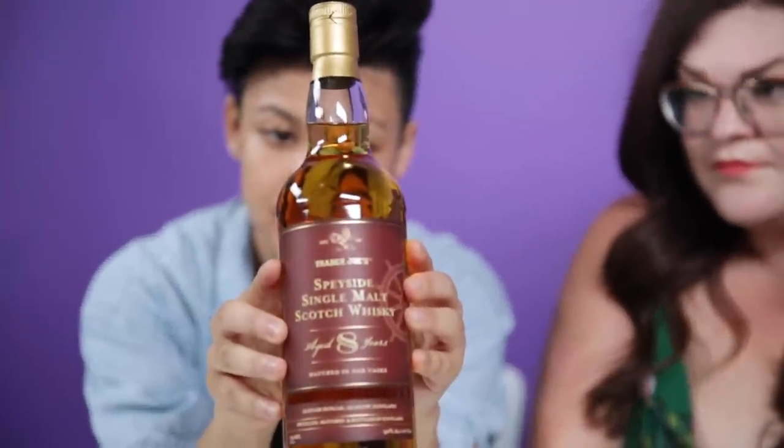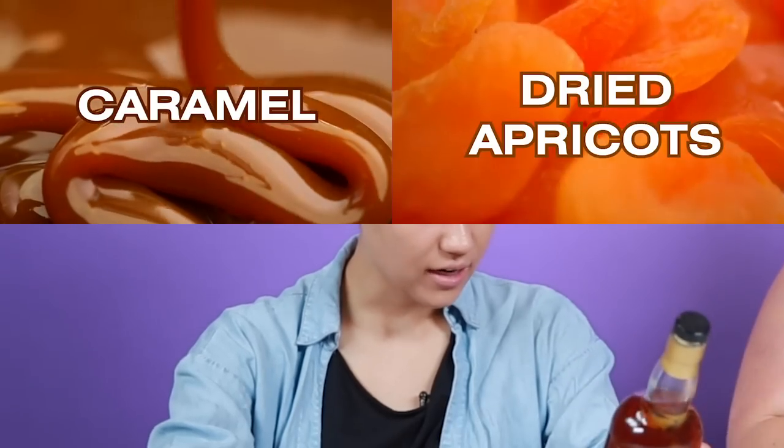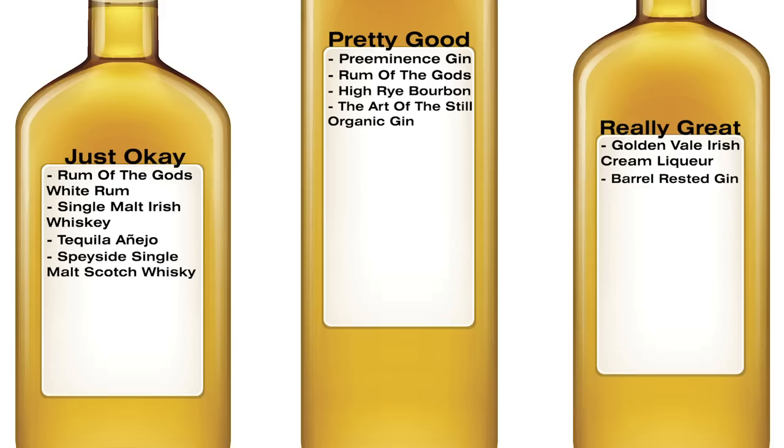Trader Joe's Bayside Single Malt Scotch Whiskey — aged eight years. I hate scotch. You don't really put scotch in mixed drinks — you drink it straight, usually with a dropper of water to open it up. We're supposed to have flavors of caramel, dried apricots, vanilla, and light cinnamon spice. It tastes like soap, but if you can get through it, the honey flavor is actually pretty good. Just okay. Looks like we've just been peeing in here.